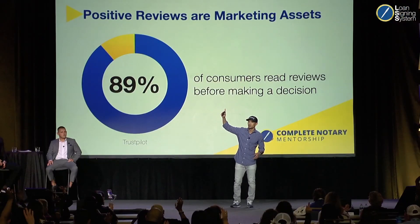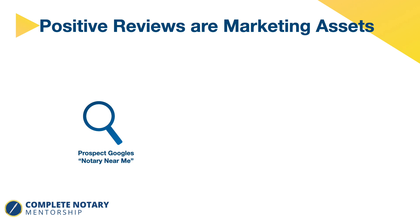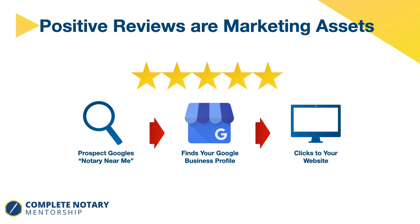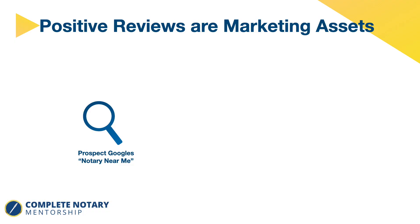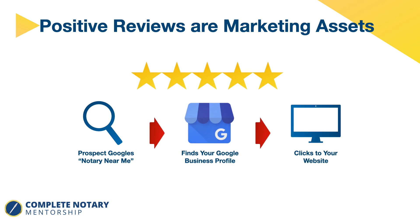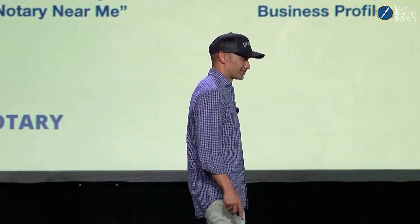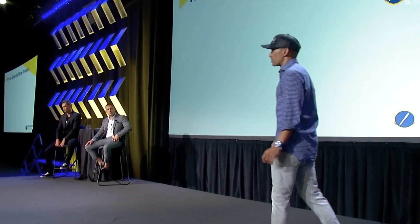Imagine somebody Googling 'notary near me,' finding you on Google Business Profile, seeing those five-star reviews — that sways them to you. That's a free prospective customer that could otherwise cost you $50 to $100. Keep in mind that sometimes people will call you directly from your Google Business Profile, but most go to your website to build more authority. The website is a sales page — the marketing funnel goes from GBP to your website. If they go to your website and you're not selling them effectively and they bounce, it hurts your authority and you don't get that phone call.